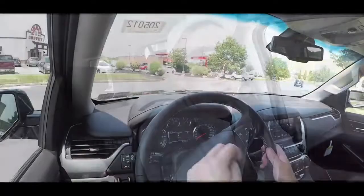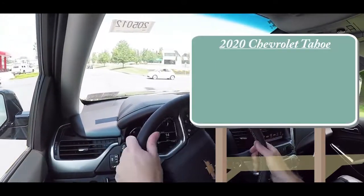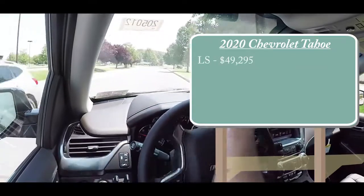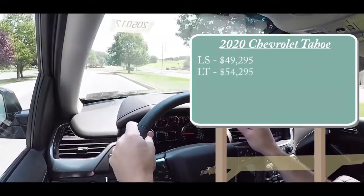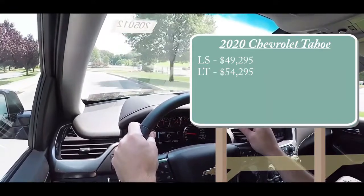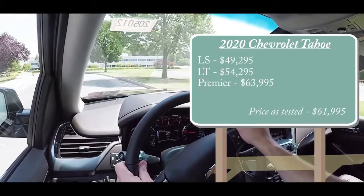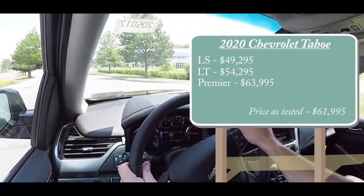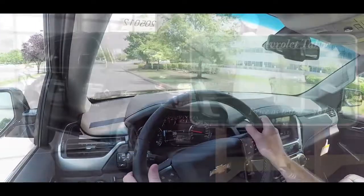Let's jump right into it and start with pricing. There are a few different trim levels for the 2020 Chevy Tahoe. The LS starts at $49,295, the LT — which is the one we have today — starts at $54,295, and lastly the Premier starts at $63,995. That was all pricing for the rear-wheel-drive setup; add $3,000 for four-wheel drive.